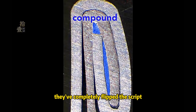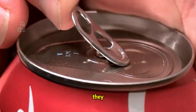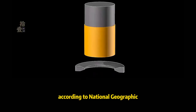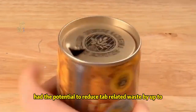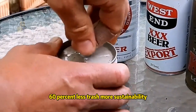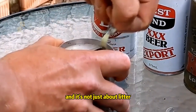Now, stay-on tabs have completely flipped the script. By staying attached to the can, they eliminate the risk of littering and thus reduce waste. According to National Geographic, stay-on tabs have the potential to reduce tab-related waste by up to 60%. Less trash, more sustainability — it's a no-brainer. And it's not just about litter, it's also about recycling.